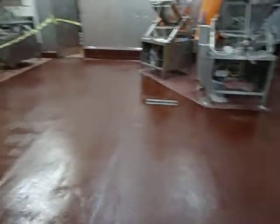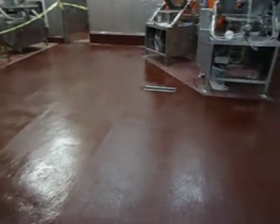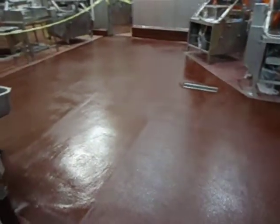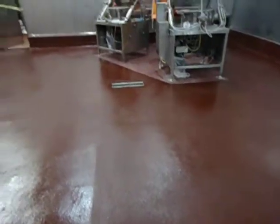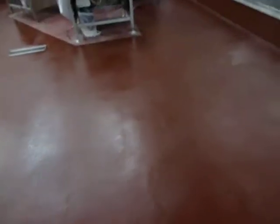Steve here at Asher Foods looking at another HPS floor installed in the slicing room. We had installed a urethane trowdown and Asher decided to go with the optional topcoat with a high sheen with a light broadcast, and this is the finish that it achieves.